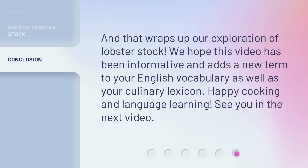And that wraps up our exploration of lobster stock. We hope this video has been informative and adds a new term to your English vocabulary as well as your culinary lexicon. Happy cooking and language learning! See you in the next video!